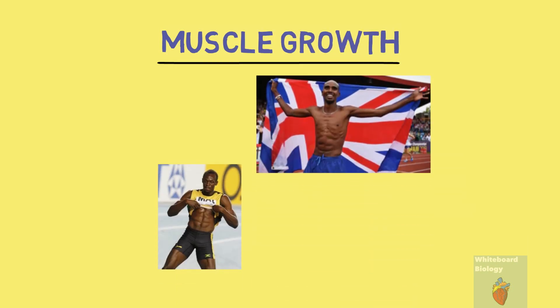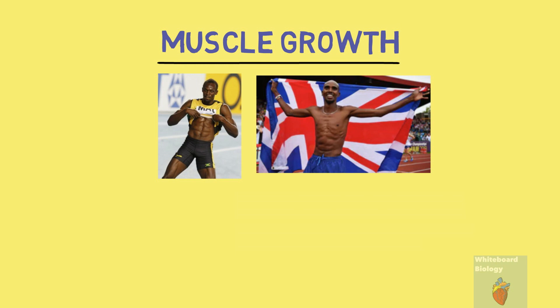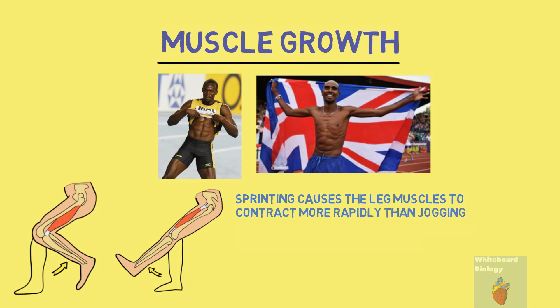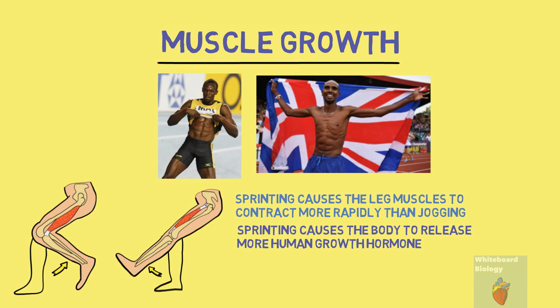The second category is muscle growth. You only need to see the difference between a marathon runner and a sprinter to know the answer to this. Although both exercises involve the same muscle groups, sprinting causes the leg muscles to contract more rapidly than jogging, causing more muscle tears and therefore activating the body's muscle building system to build more muscle. Moreover, sprinting causes the body to release more human growth hormone, which is a muscle building and fat burning hormone. So sprinting easily wins this category.